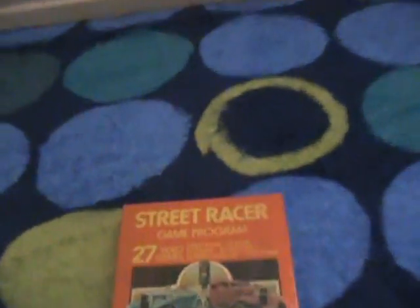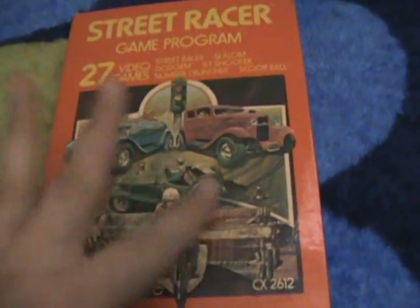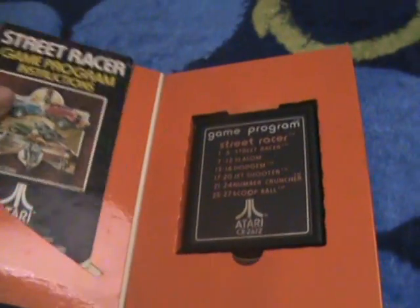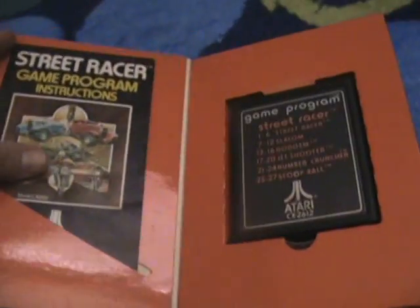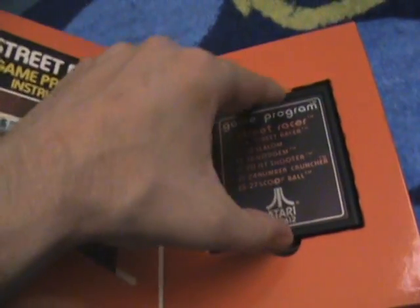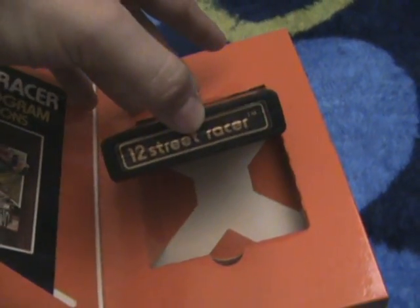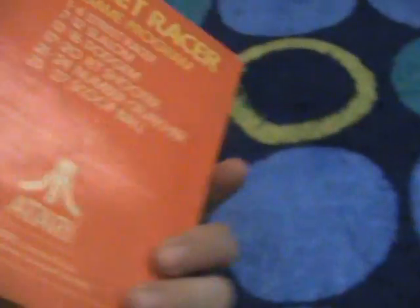Next we have Street Racer, one of the first racer games. I think this is a little bit harder to get. My guess is they probably made about 150,000 to 250,000 of the gatefold games for Street Racer. Here's the manual. Diagonal box like that. And we have Street Racer. As you can see, it has that 12 and all that good stuff. Box looks good.